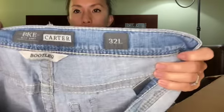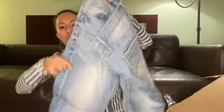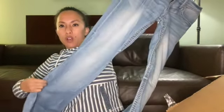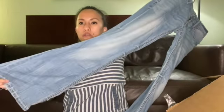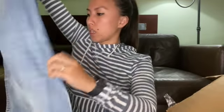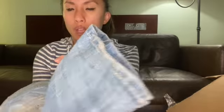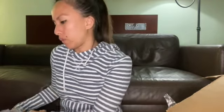This is a pair of BKE bootleg jeans — the style is Carter, size 32 long. I believe these are men's jeans as well. They are in a super light wash bootleg. I actually just sold a pair of American Eagle bootleg jeans for like $22. BKE jeans do move pretty well for me. I'll probably list these for $25 to $30, but there is some wear on the hem, so probably $25 then.